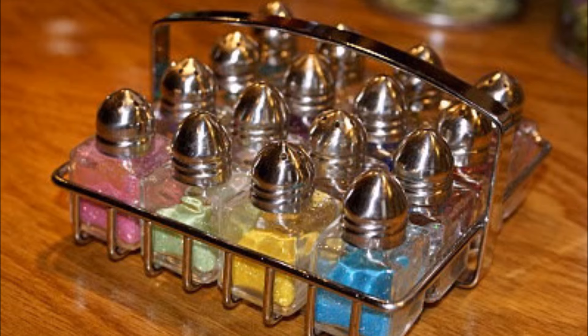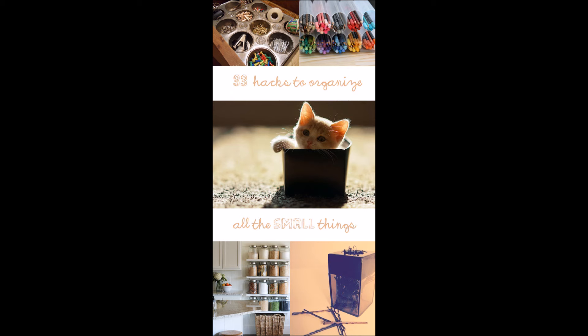Thirty-three: repot your glitter into salt and pepper shakers. Thank you for watching our video — don't forget to subscribe for more organizing and do-it-yourself ideas.